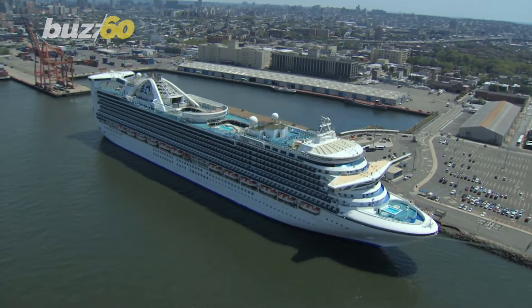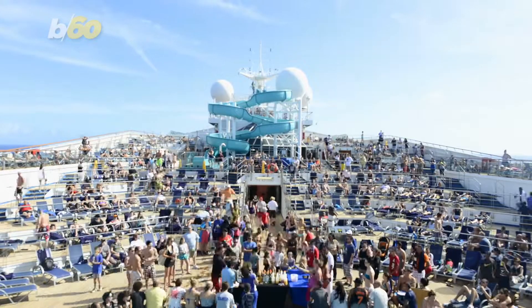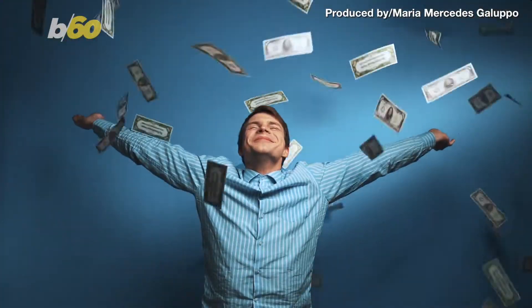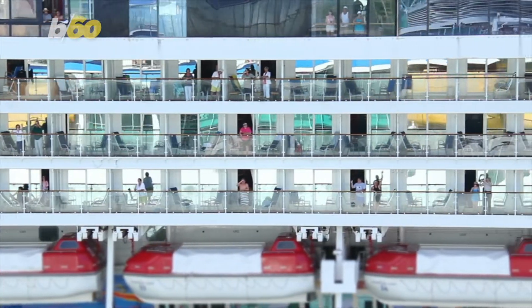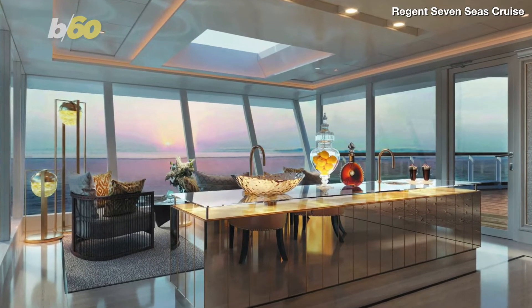I don't know about you guys, but when I get on a cruise, it's all about what's happening outside my room. Can you blame me? But if you can make it rain — and I mean make it rain real hard — then it's very likely you won't be leaving your room at all, because this is what your suite will look like.